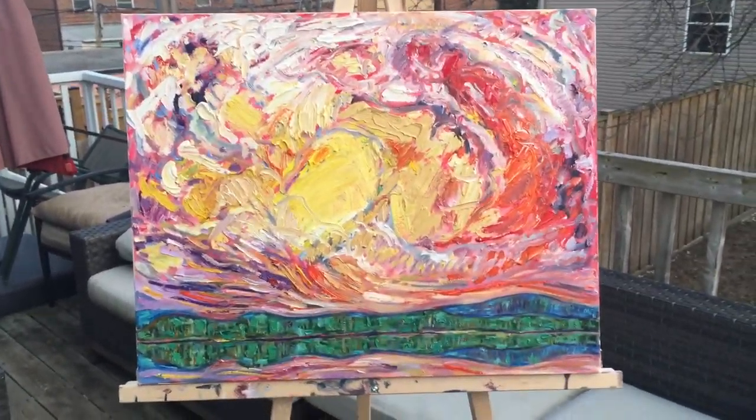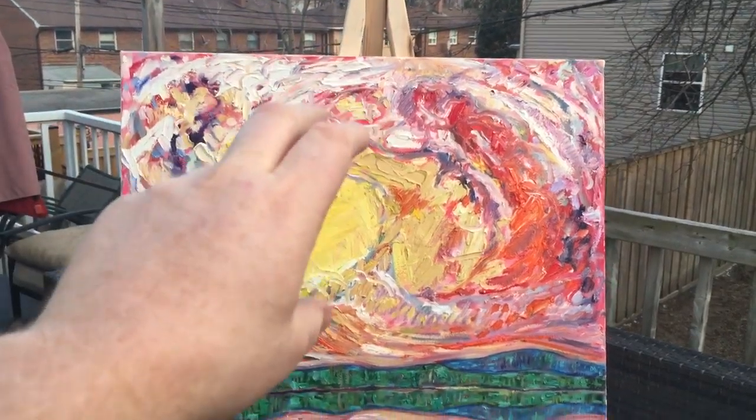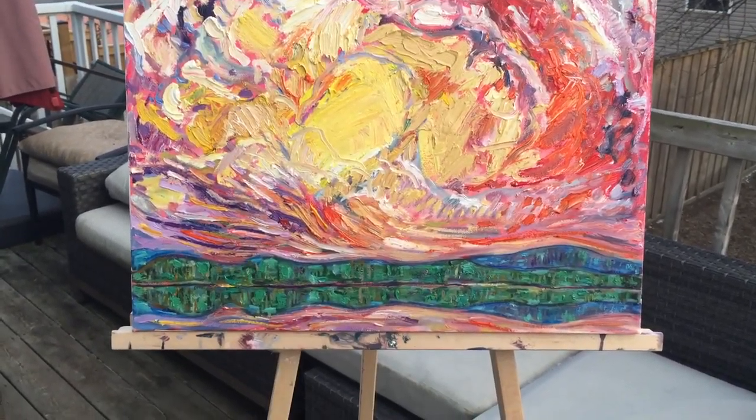This painting is called Bliss. This is after the second painting session. It's about this tumultuous sky and a very calm, contradicting landscape at the bottom.